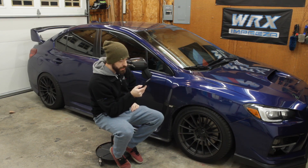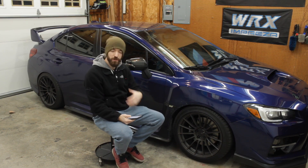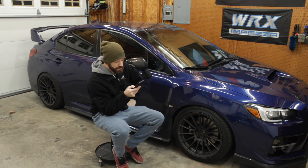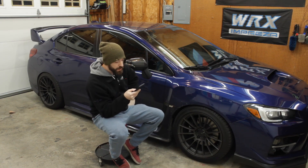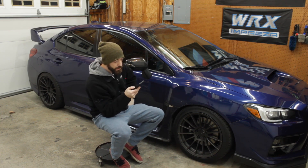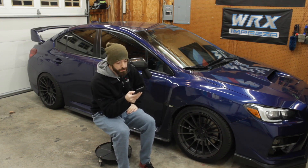The first three oil changes were free. The dealer I bought the car from had a program in the first year that covered them. I did the first one at 1,077 miles — I always do a 1,000-mile break-in change with all my cars. The next was at 4,923 miles, and the following one at 8,805 miles. Those first three are not counted in my total cost since there's no dollar amount.